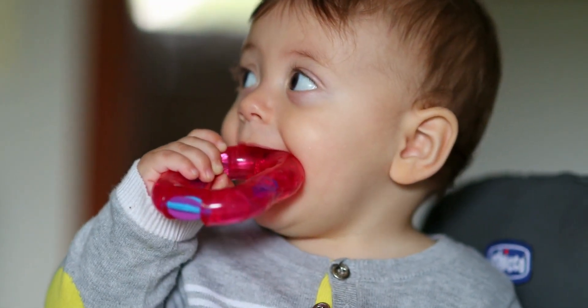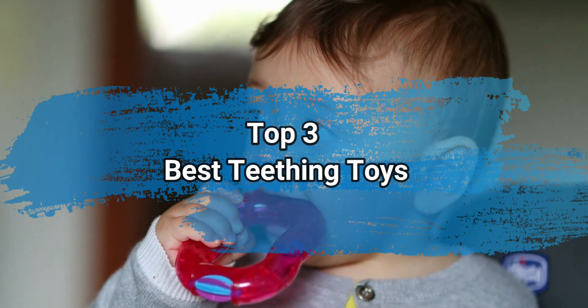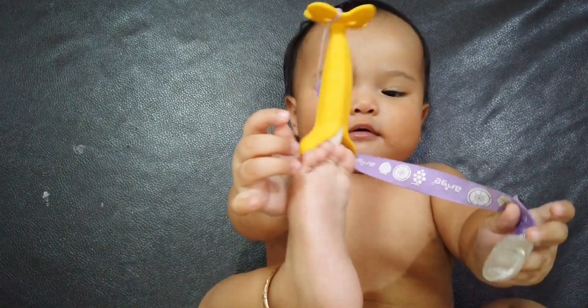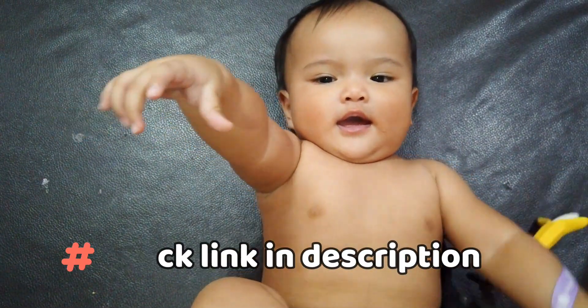Hi everyone, today we are going to take a look at the three best teething toys in the market. We'll talk about what you should look for before buying teething toys. You can find timestamps and links to order the products we mentioned in this video down in the description below.